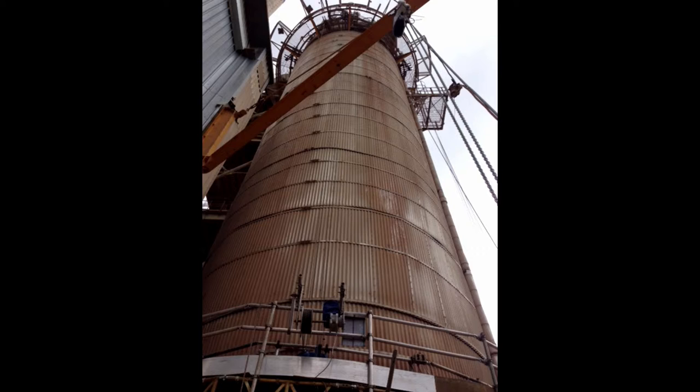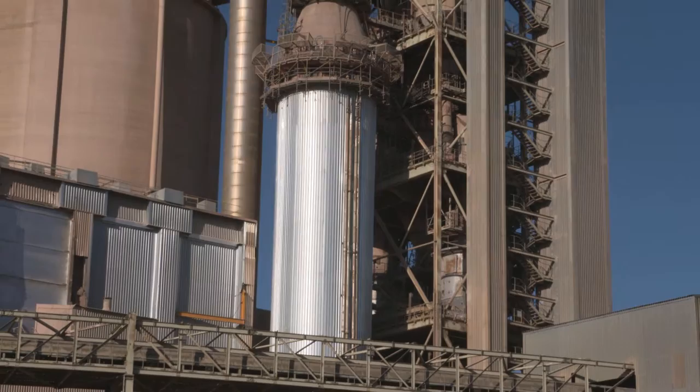The crane lifted the tower's 70 steel 2x4-metre panels, each weighing 600 kilograms, up to the cradle where they were welded in.